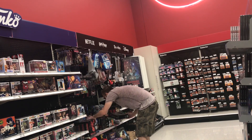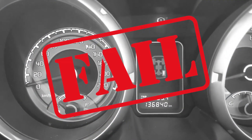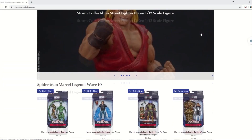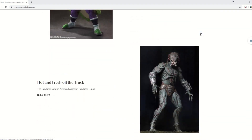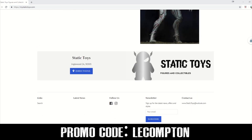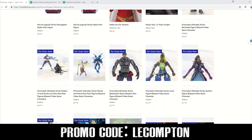Is this you, constantly walking into retail stores never finding what you're after, seemingly always running out of gas with no reward for your ventures? If it is, there is a solution — mystatictoys.com. There you're able to pre-order some of the hottest upcoming releases, and all first-time buyers get 10% off with the promo code Lecompton. Indulge your inner child at mystatictoys.com, promo code Lecompton.